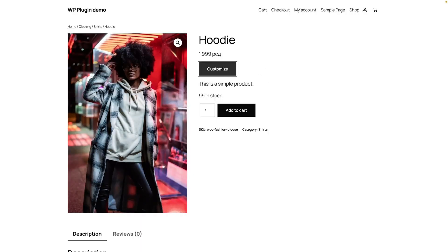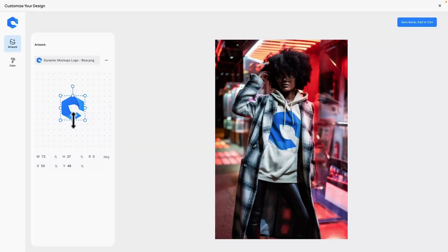With Dynamic Mockups, you're not limited to the same templates everybody else is using. Bring in your own Photoshop files and instantly generate mockups from your designs, creating on-brand visuals that speak directly to your audience.